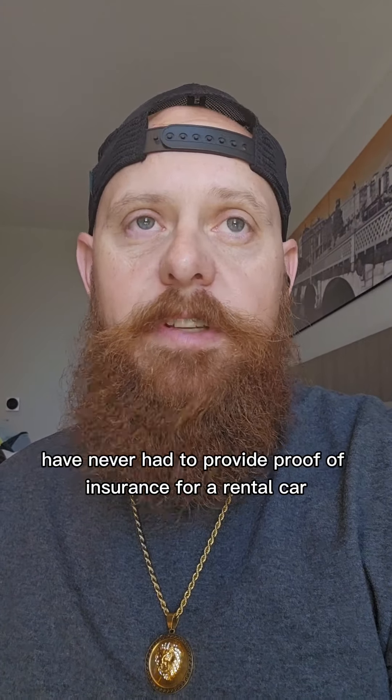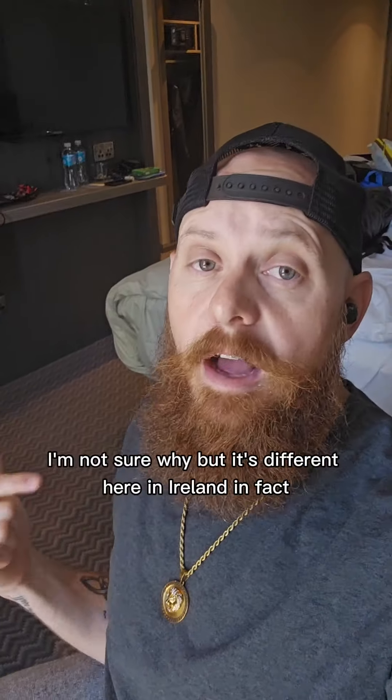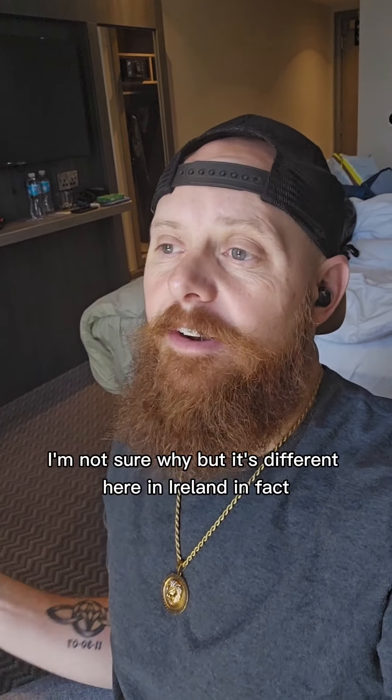When we got here, he asked us for proof of insurance and I was like, proof of insurance? I've never had to provide proof of insurance for a rental car. I'm not sure why, but it's different here in Ireland.